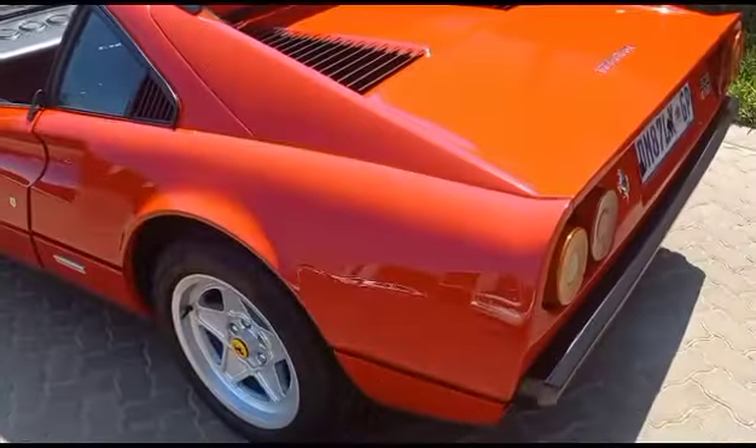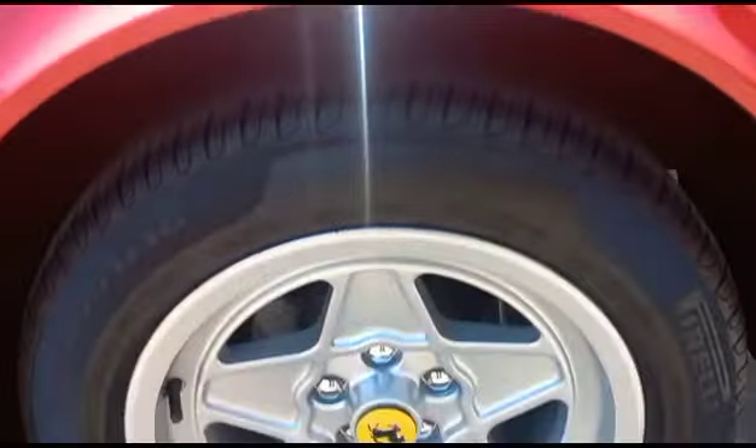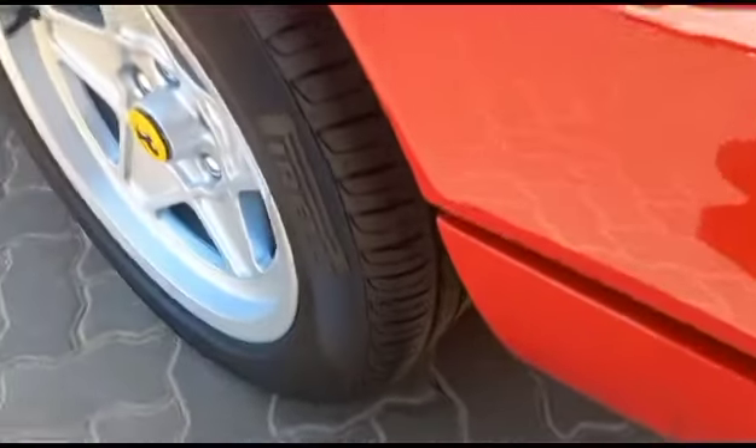Left hand side rear fender all good. Left hand side rear rim all good. Tyre still good — about six mil tread.